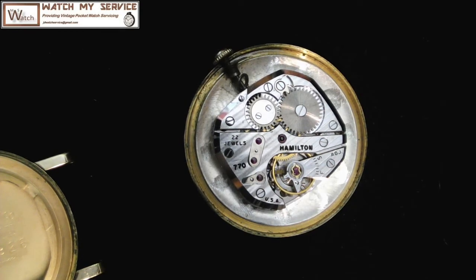The watch obviously needs servicing — the balance amplitude seems to be fairly low. I'm going to be servicing this watch sometime within the next week or so and bringing it back to life. I just wanted to share this with you, so stand by for the video where I disassemble this beautiful little movement and get it back in shape.